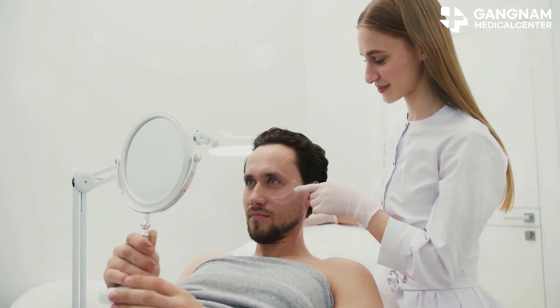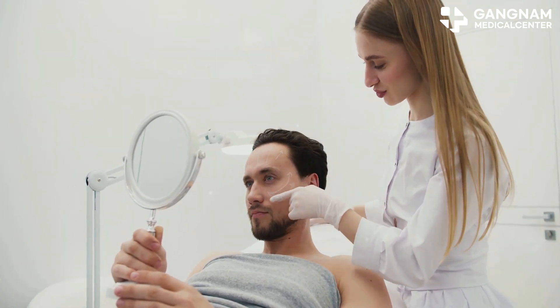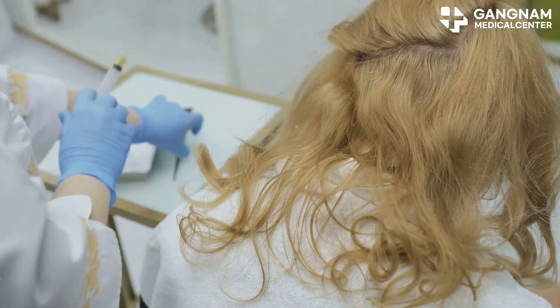Now, the results can vary based on your condition and the cause of your hair loss. But many people have reported positive outcomes. And with ongoing research and development, stem cell hair therapy is only getting better.